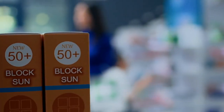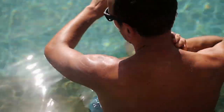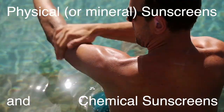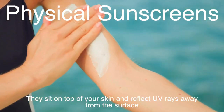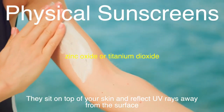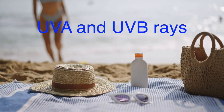Now that we've covered why we need protection, let's break down how sunscreen works its magic. Sunscreen is like a shield for your skin, but not all sunscreens work the same way. There are two main types: physical or mineral sunscreens and chemical sunscreens. Physical sunscreens act like a literal shield — they sit on top of your skin and reflect UV rays away from the surface. These sunscreens usually contain ingredients like zinc oxide or titanium dioxide, which are mineral-based and provide broad-spectrum protection, meaning they guard against both UVA and UVB rays.